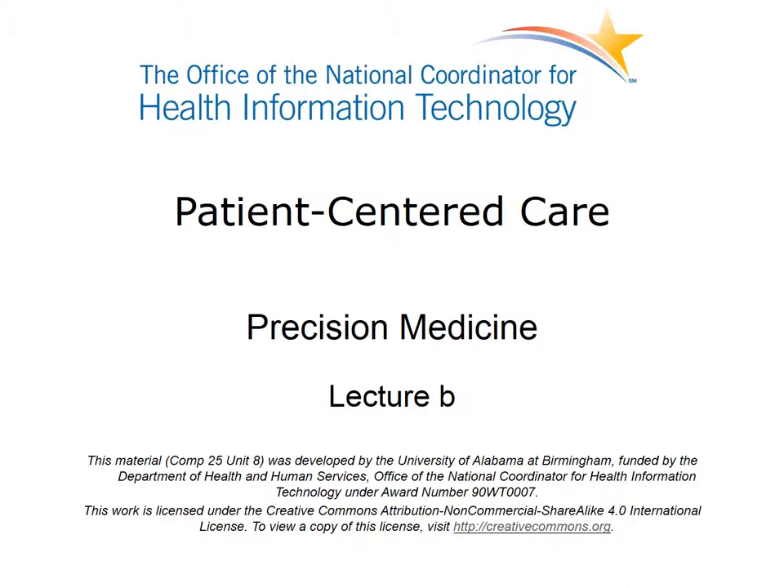Welcome to Patient-Centered Care, Precision Medicine. This is Lecture B. This lecture will discuss the informatics underpinnings, challenges, and legal, ethical, and social issues involved in the practice of precision medicine.